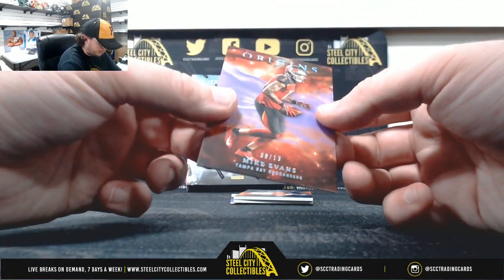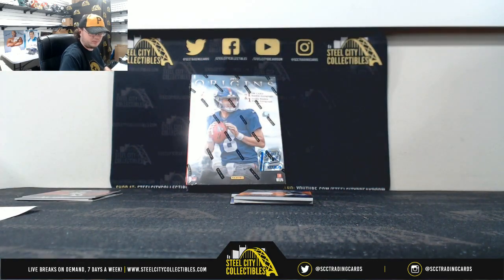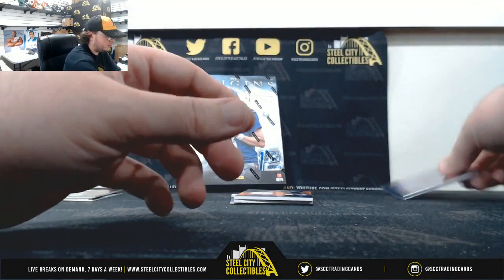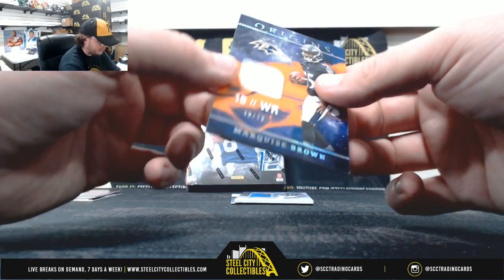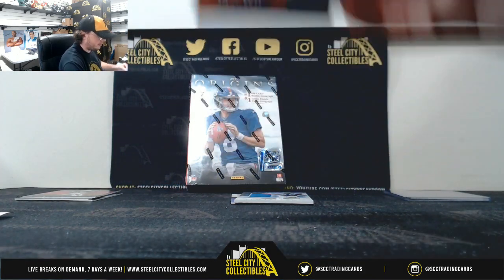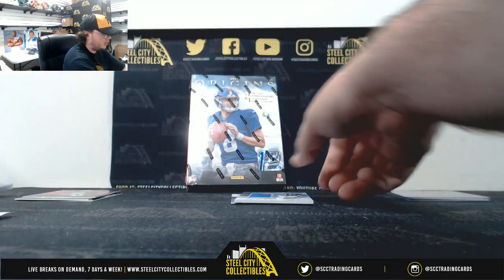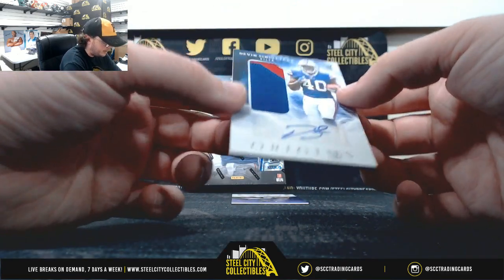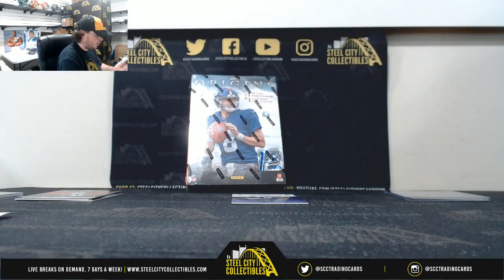Our exclusive purple here — Mike Evans, 8 of 13, NFC South, Stu W. Orange jersey, Marquise Brown, 45 of 75, AFC North, Stu W. Nice patch auto here — Devin Singletary, that's the AFC East, Jonathan C.